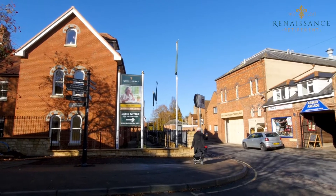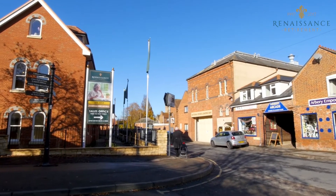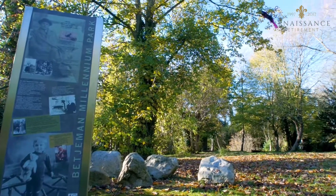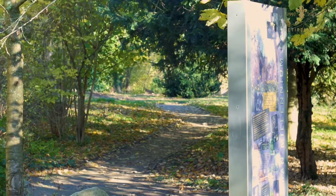It's on a quiet road just behind the Market Square, so you can stroll through the church to Betjeman Millennium Park, which has been kept quite wild and natural and is a lovely place for a picnic.